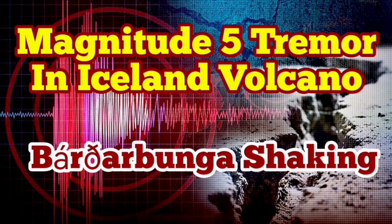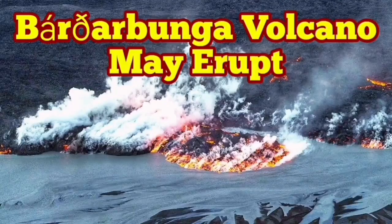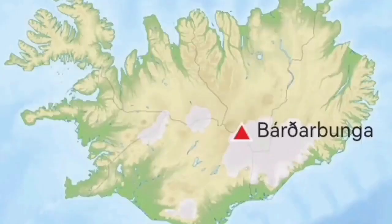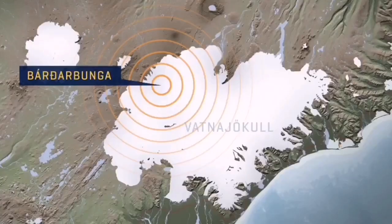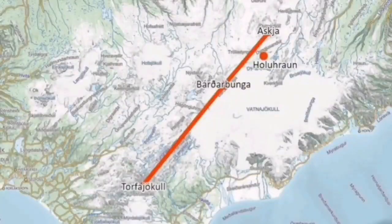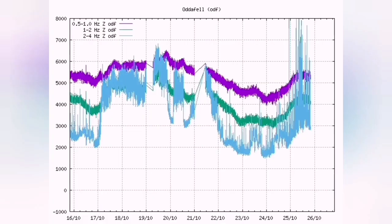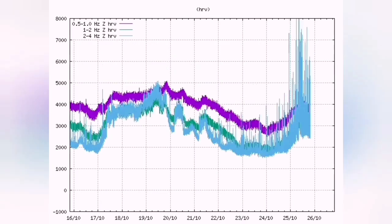I have a video about this — please watch that. The Bárðarbunga volcano is the second highest mountain in Iceland. It is an area 200 kilometers long, and we had the earthquake in that area. When it erupts, sometimes we have missed it. We had similar seismic activity like today and yesterday — that was back in 2014 and 2015.